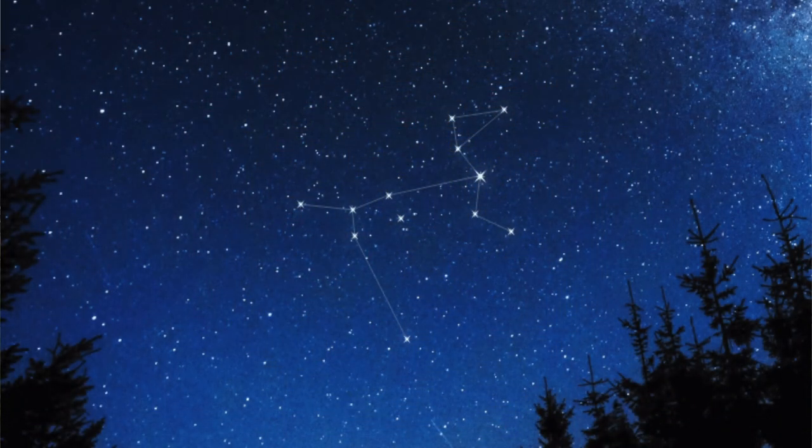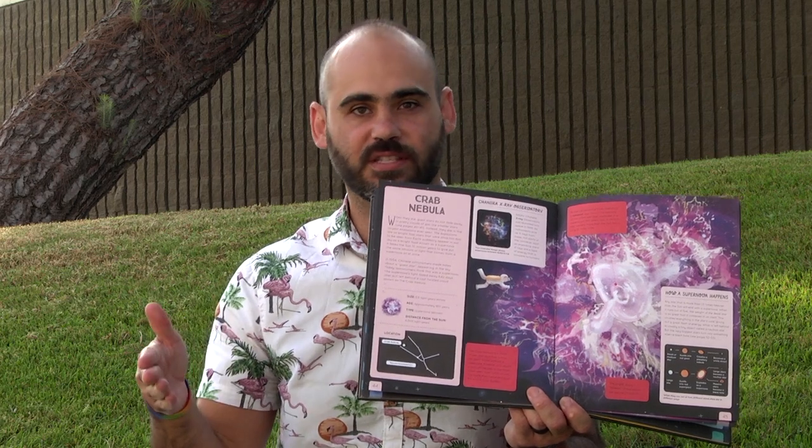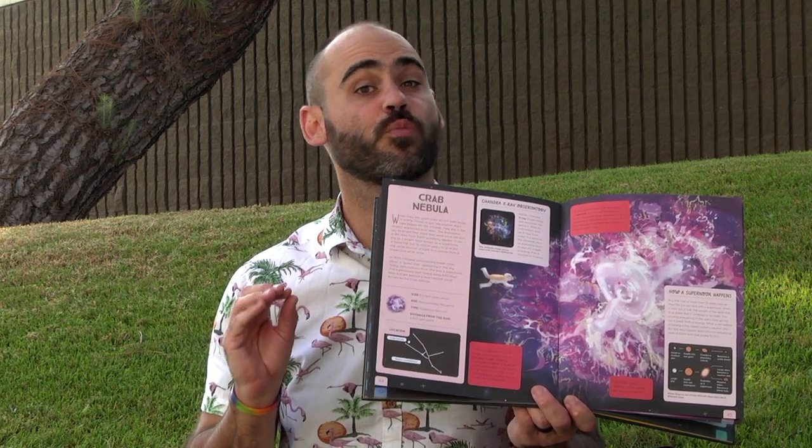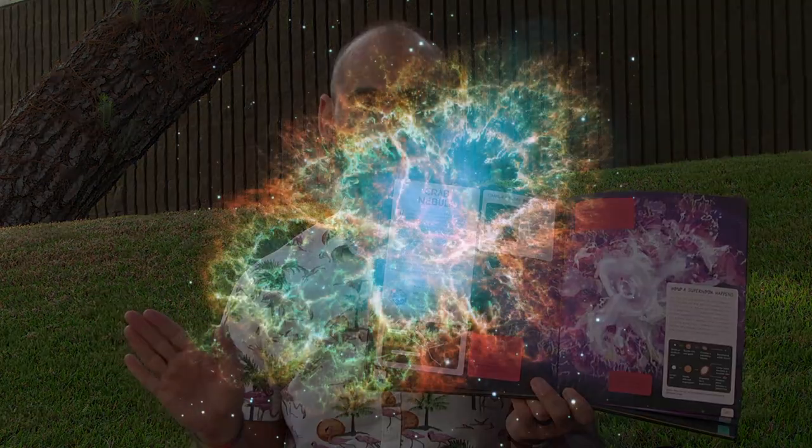Vy Canis Majoris is part of the Canis Major constellation. When they die, giant stars do not fade away in pretty clouds of gas like smaller stars. Instead, they die in the largest explosions ever seen. The explosions are so bright that stars once too dim to be seen from Earth suddenly appear as a bright flash known as a supernova. It takes the Sun 10 million years to give off the same amount of light that comes from a supernova all at once.